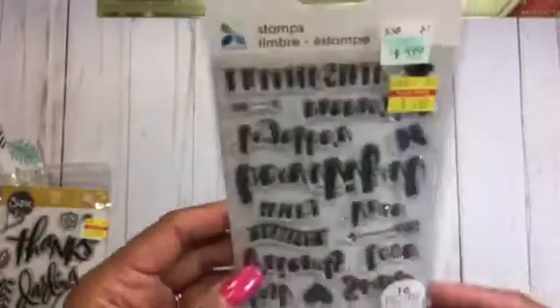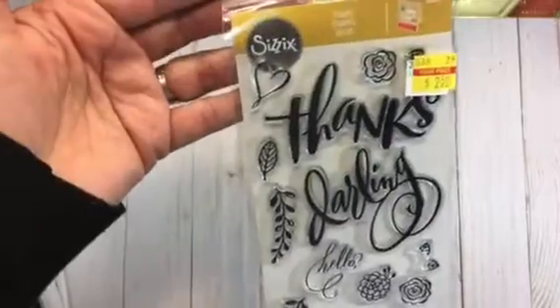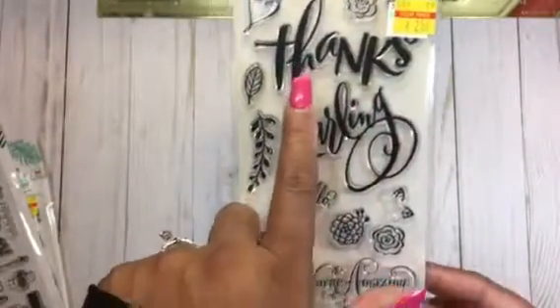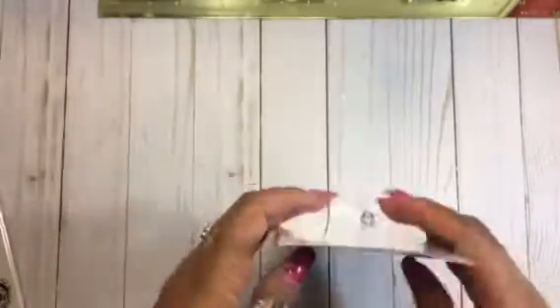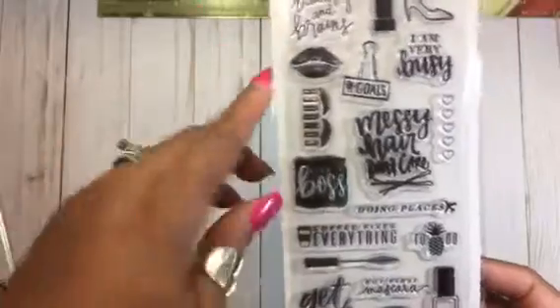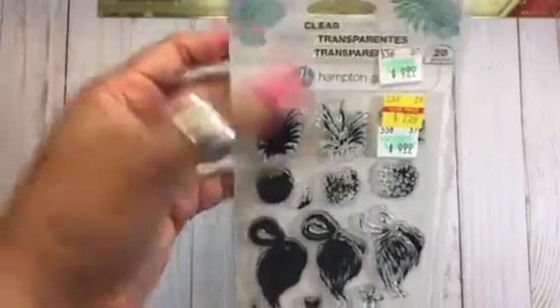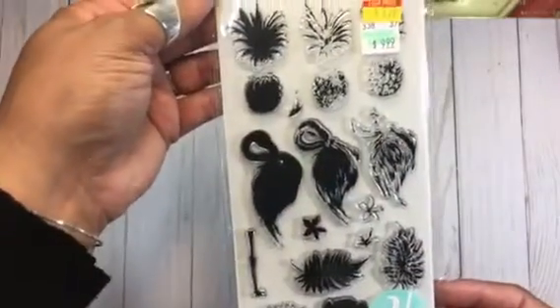They did have stamps, so I picked up this stamp set — it was in here backwards, someone had probably looked at it. It looks like this — 'Best Friends,' 'Smile Forever,' 'Beautiful,' 'Happy Together' — really cute. I found this one which has 'Thanks Darling.' And here is one for my planner — really cute — 'Beauty and Brains,' got the shoe, 'I'm Very Busy,' 'Messy Hair Don't Care,' and 'Coffee Fixes Everything.' This one I think was 50% off. Then this was another clearance item — flamingos for $2.50, really cute.